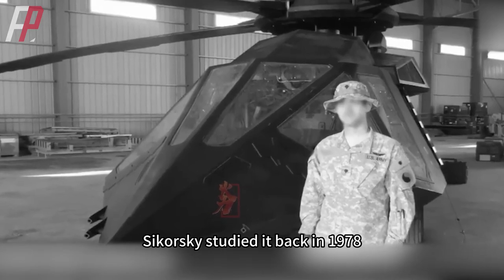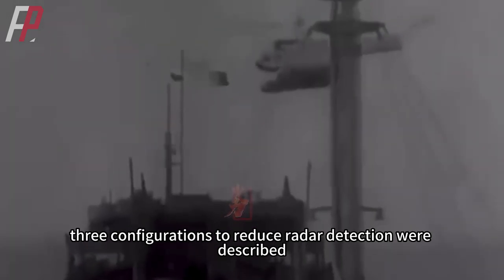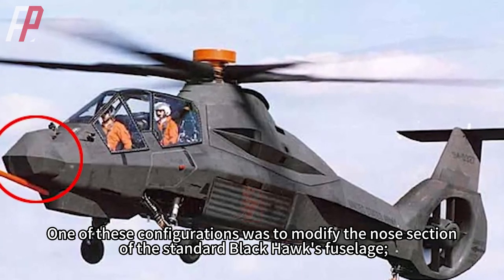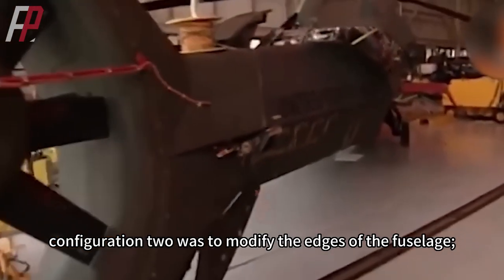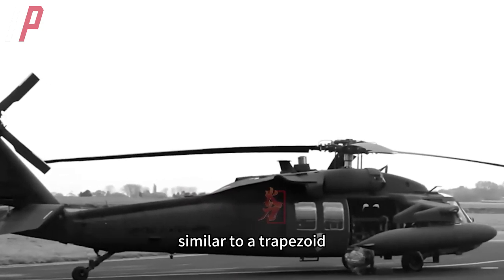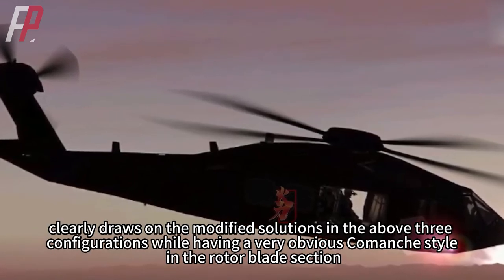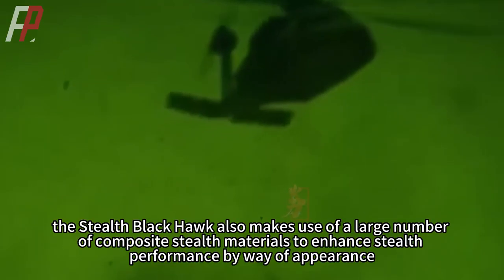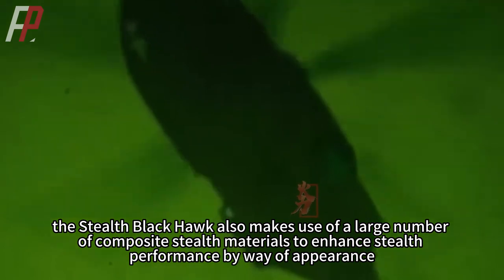Sikorsky studied stealth helicopter design back in 1978, producing an analysis of low-radar cross-section airframe configurations for the U.S. Army describing three configurations to reduce radar detection. Configuration one was to modify the nose section of the standard Black Hawk's fuselage; configuration two was to modify the edges of the fuselage; and configuration three was to change the straight lines on the side of the fuselage to an extended sloping plane, similar to a trapezoid. The stealth Black Hawk now revealed clearly draws on all three configurations while also showing a very obvious Comanche style in the rotor blade section. Additionally, the stealth Black Hawk makes use of a large number of composite stealth materials to enhance stealth performance.